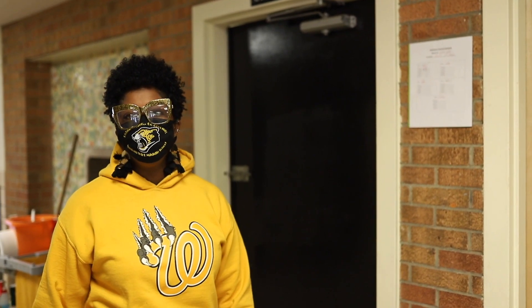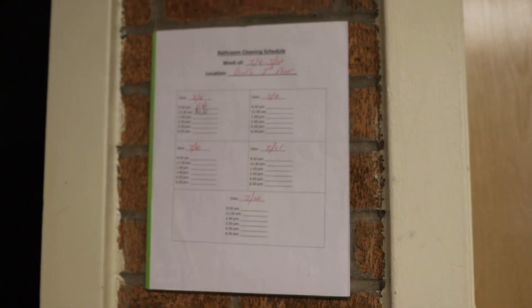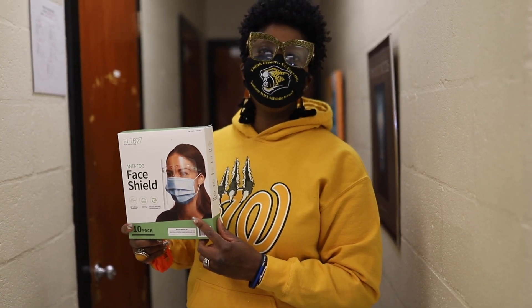Another safety measure we put in place at William Worth Middle School is a bathroom cleaning schedule. Based upon CDC as well as Prince George County guidelines, bathrooms are to be cleaned at minimum three times a day. However, at William Worth we have hourly cleaning beginning at 7:30 in the morning. We also purchased anti-fog face shields, and each teacher will receive a face shield for use in their classroom.